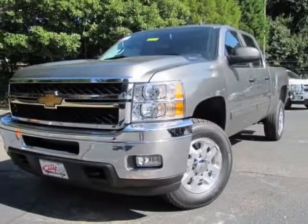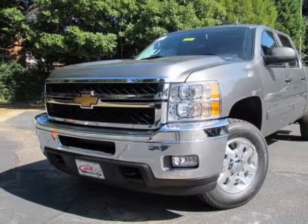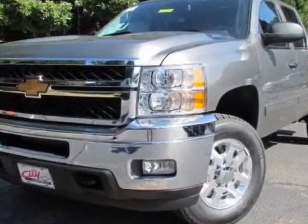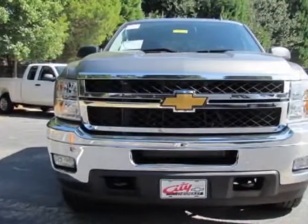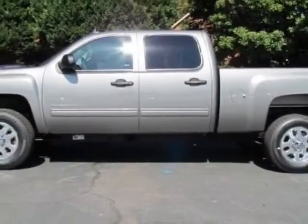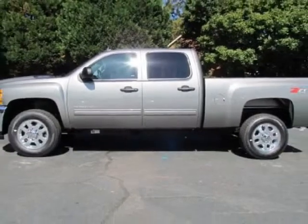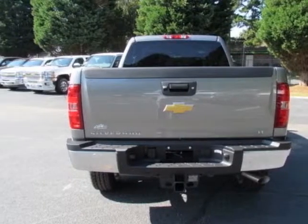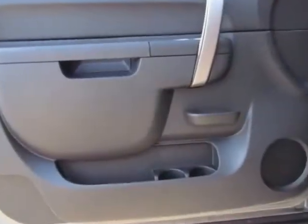Check out this new 2013 Chevrolet Silverado 2500 HD. For your protection, this vehicle has a full factory warranty. This Silverado 2500 HD boasts a 6.0-liter engine and has a 6-speed automatic transmission. Another great feature is that this vehicle uses flex fuel.